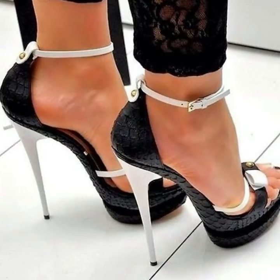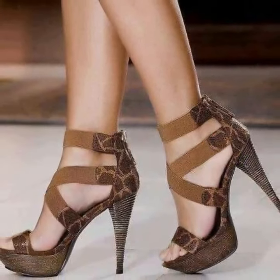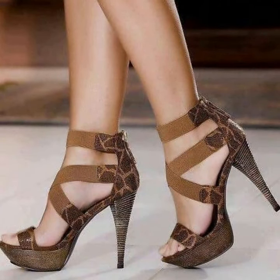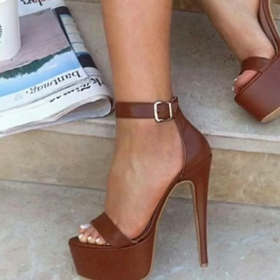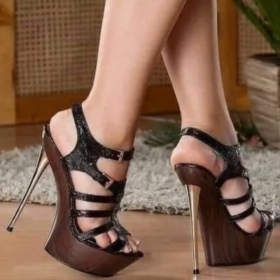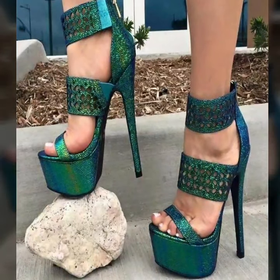Very attractive and very stylish unique pencil heel sandals designs. I would suggest you keep on watching this video till the end — watch the full video and enjoy your unique heel sandals ideas. I will make similar videos and present more trending pencil heel sandals designs.